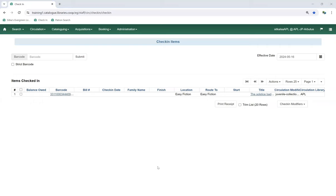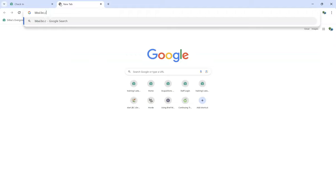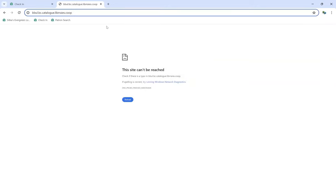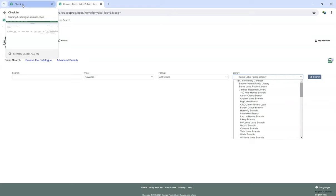A question in the chat: how do you determine if you're in the BC Libraries Interlibrary Connect zone? The easiest thing to do is come to a known participating library like Burns Lake and look at the list — you can see everybody who's currently participating in the BC ILC zone. If there are BC public libraries not currently participating in BC ILC who want to join, please contact support for more information.